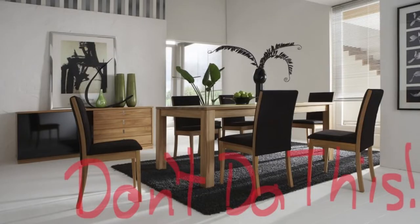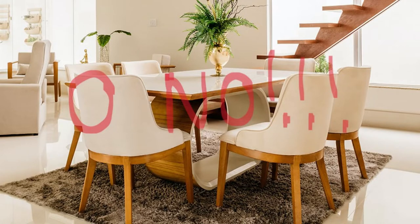Hi guys, welcome back to Valerine's Home and Gardens. I'm going to do a little sound off, and I hope you guys don't mind. So many people — including trained designers, decorators, stagers, and stylists — make the same faux pas. I like to watch decorating, designing, gardening, and cooking shows, and I browse magazines and the internet because we all get inspiration from looking at other people's work.